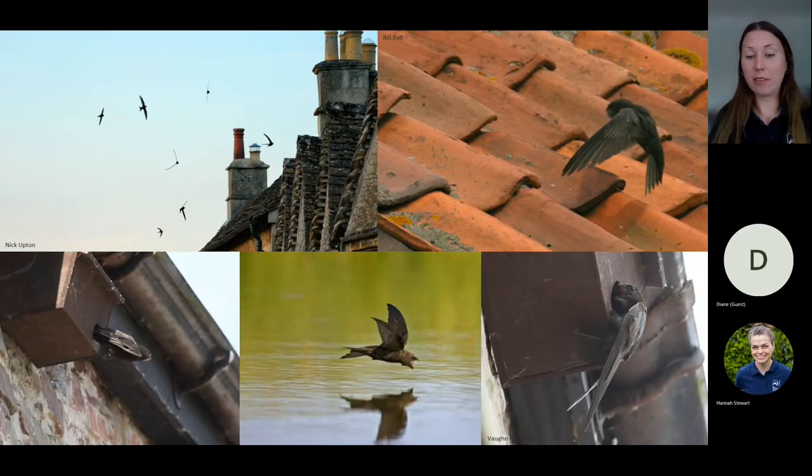Swifts are mostly seen in flight at great heights because they eat, drink, bathe, sleep, and mate all on the wing. They're rather ungainly on land and much more comfortable in flight, only ever coming down to nest. Consequently, they need a lot of energy and eat up to around a thousand insects in just one day. It's also said that they're about the same weight as a cream egg — just a little extra fact.